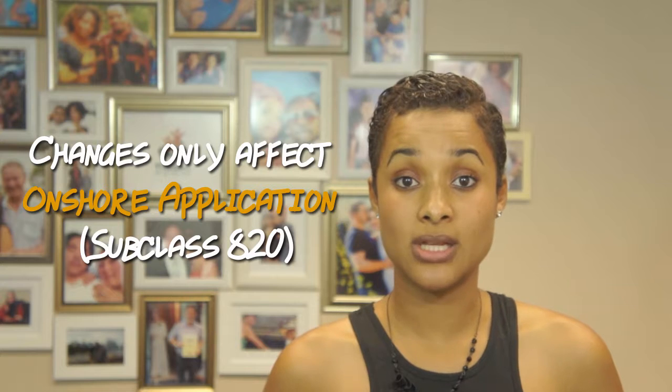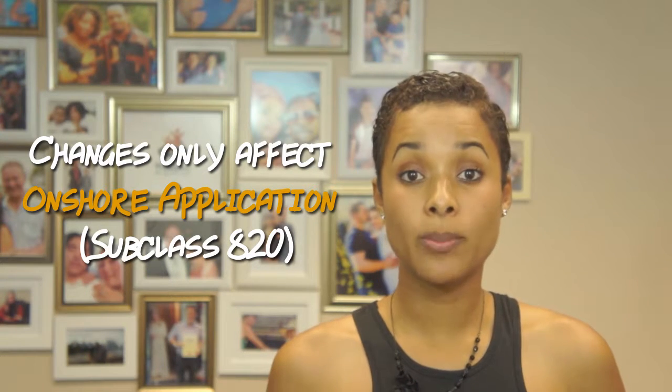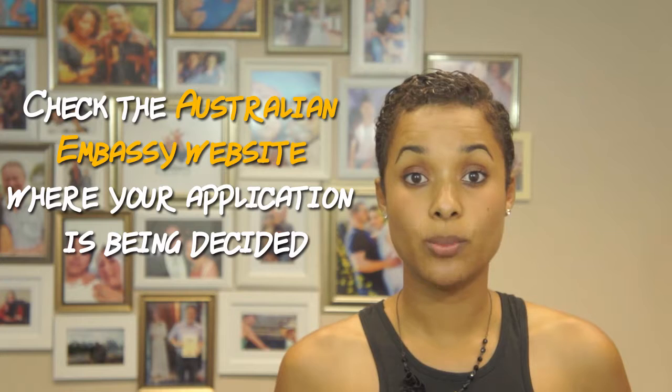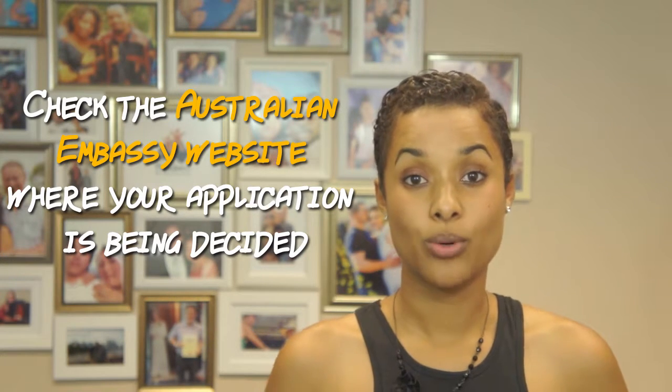The first question is whether the processing times for offshore partner visas — the subclass 309 visa — have also changed. To answer your question, the Department of Immigration has only released changes to the processing times for onshore subclass 820 visa applications. The offshore partner visas are decided based on the overseas embassy to which your visa application has been sent, for example the Australian embassy in Manila, Bangkok, or Dubai. So if you want to check the specific processing times for your offshore partner visa, it's best to contact the Australian embassy processing your application.